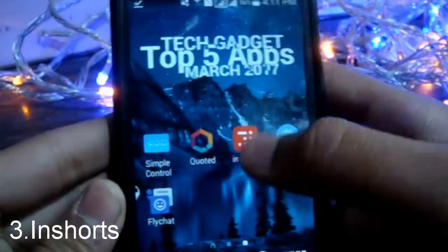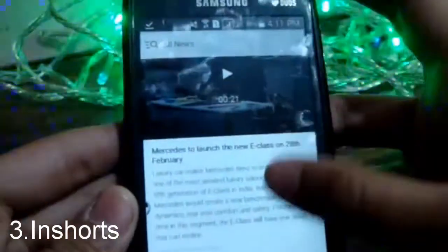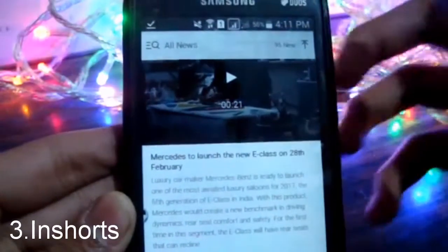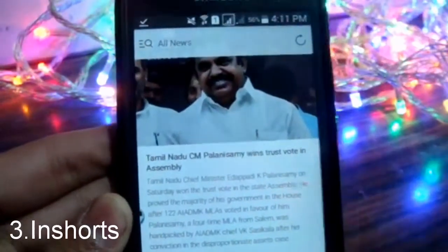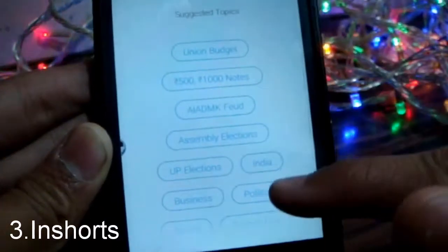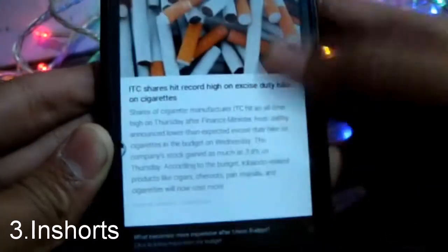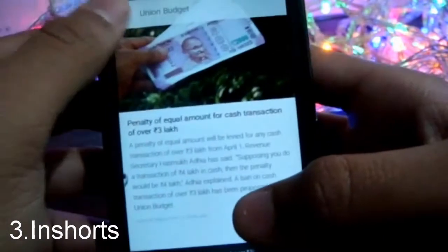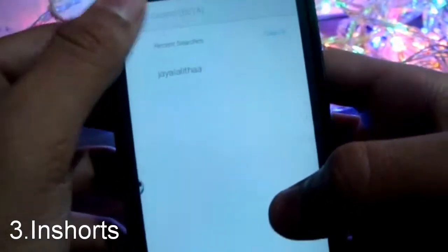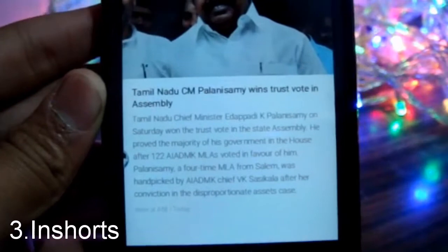The next app on the list is InShot. It lets you know about the news in less than 60 words — it gives you an idea about what's happening in the news. It also has a layout with suggestions and topics, so for example if you want to know only about the union budget, it will give you a list of just that. If you don't have time to read a full news report, this app is very useful.